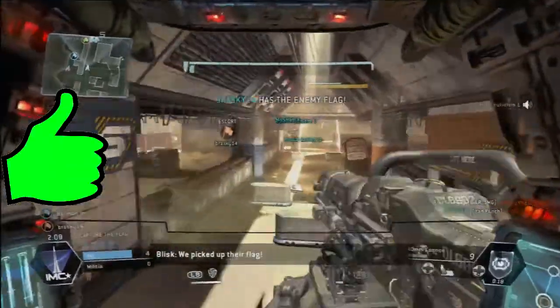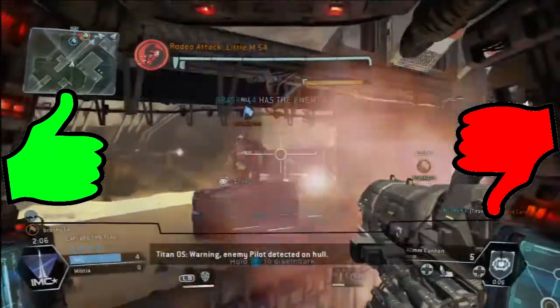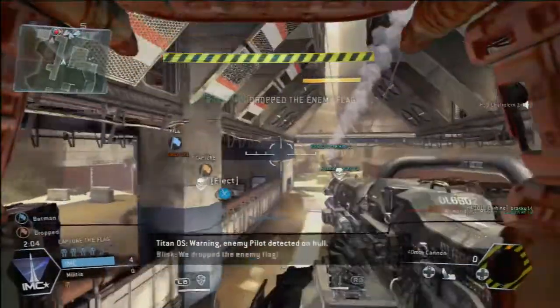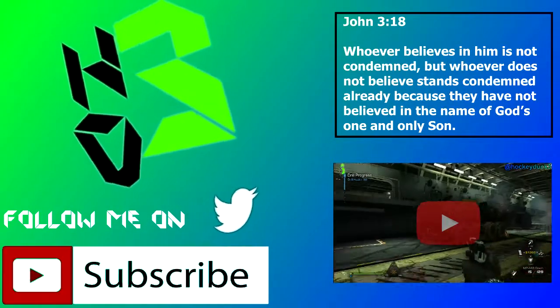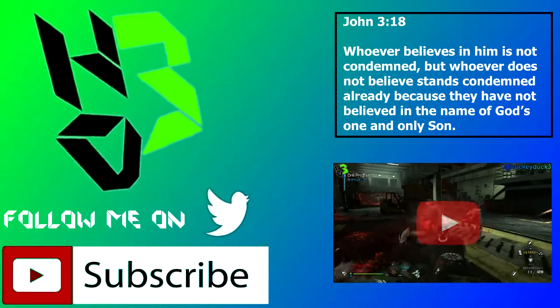And as always, like the video if you liked it, dislike it if you hated it. That is it — I will see you guys and gals in my next video. This is your boy Hockeyduck3, and I'm out. God bless.